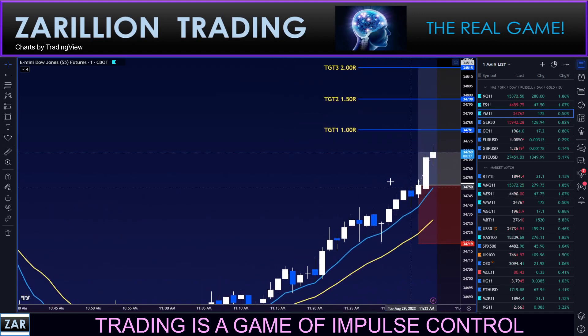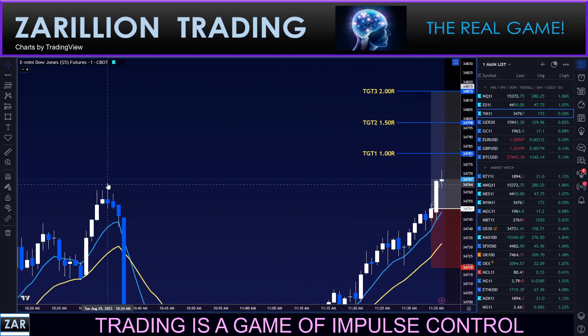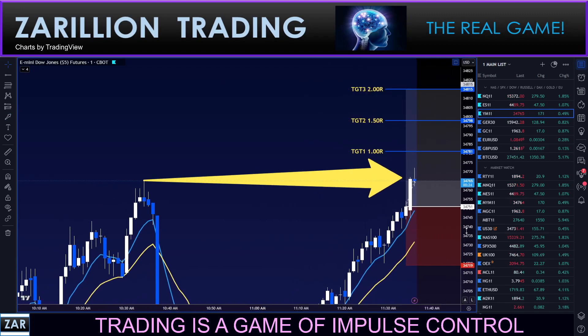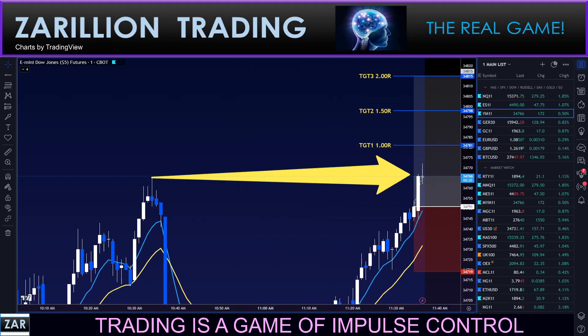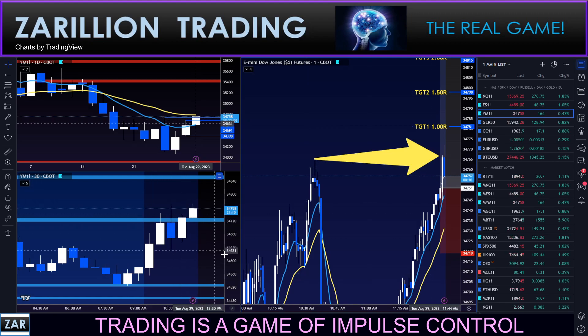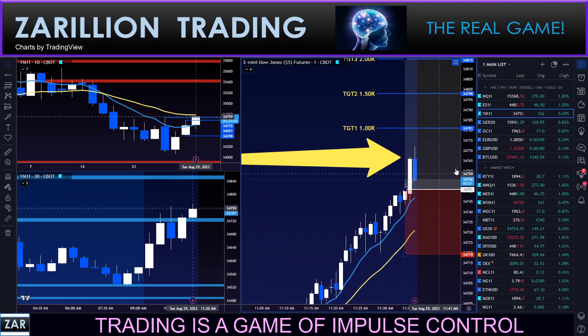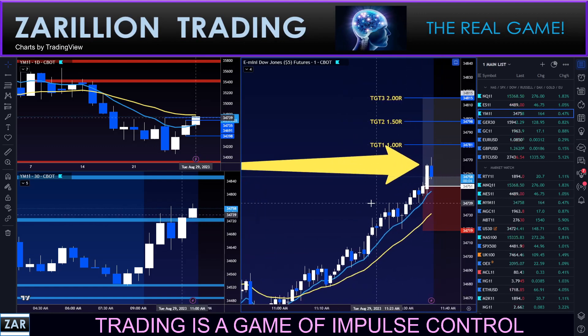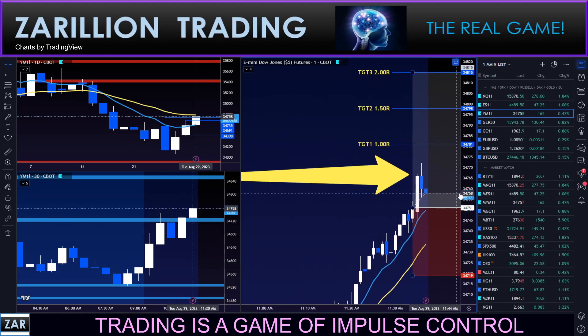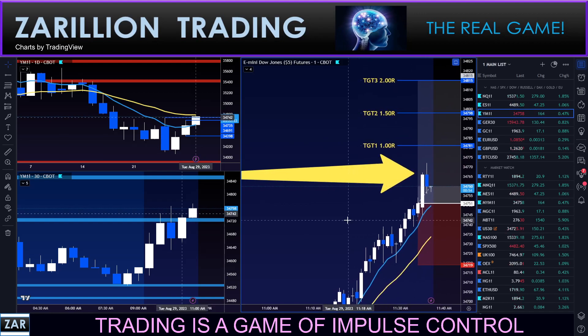Pushing up — new high for the move. Broken now beyond this piece, which is very important. We need to close there, close beyond. This will be significant resistance. Right there — that's the wick, the rejection wick that you see here on the right-hand side in the 30-minute chart. And sure enough, it is rejecting there pretty hard. That's why I say those wicks do matter.